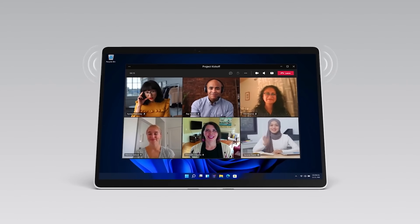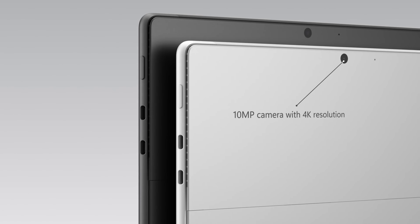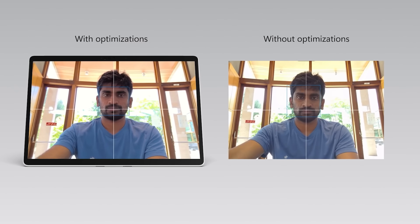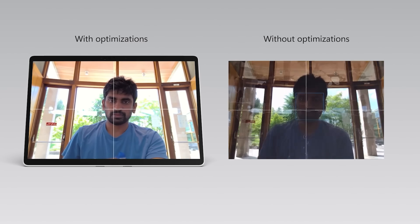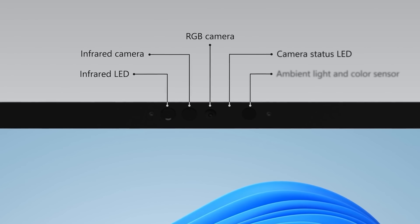Bluetooth has been upgraded to the latest 5.1 standard and Wi-Fi 6 is still supported. The speakers got an upgrade to 2 watts and now have Dolby Atmos certification. The headphone jack is still there. The back camera now shoots 4K video and 10-megapixel stills. The front webcam appears to have had some software enhancements, improving what was already a high-quality webcam experience, and the Windows Hello face recognition camera is now much faster too.